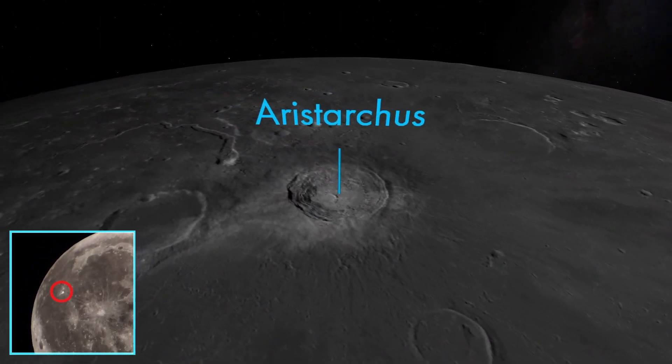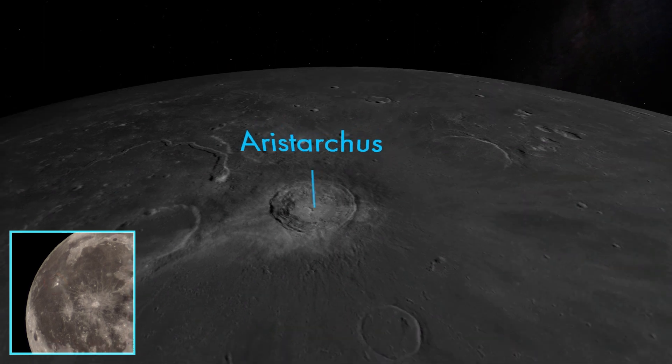The Aristarchus Plateau is one of the most geologically interesting regions of the Moon. The plateau sits two kilometers above the surface of the Ocean of Storms and is anchored by the young, bright crater Aristarchus, which is deeper than the Grand Canyon. Near the crater is another rill — so many interesting features are all crammed together right here.